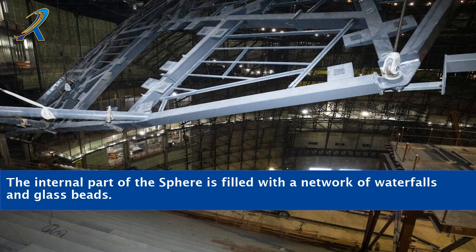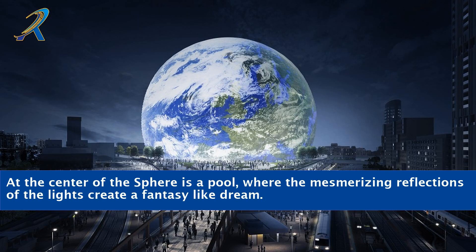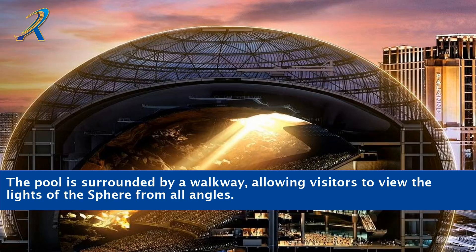The internal part of the Sphere is filled with a network of waterfalls and glass beads. At the center of the Sphere is a pool, where the mesmerizing reflections of the lights create a fantasy-like dream. The pool is surrounded by a walkway, allowing visitors to view the lights of the Sphere from all angles.